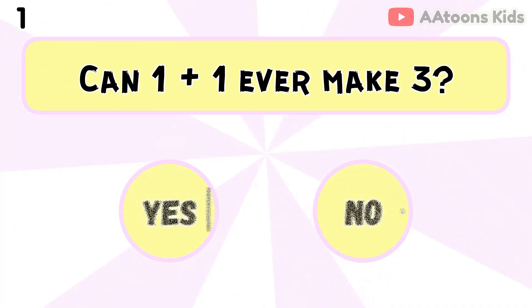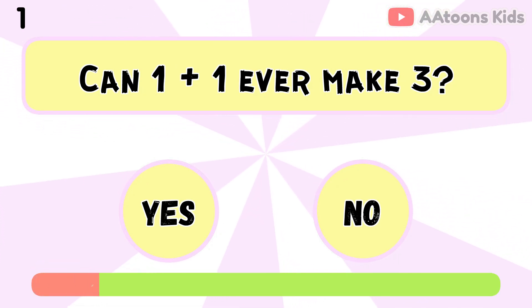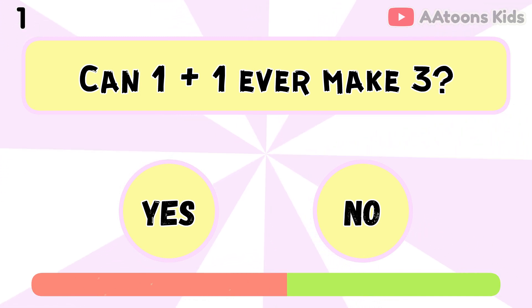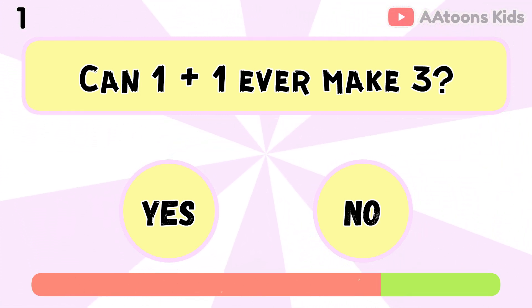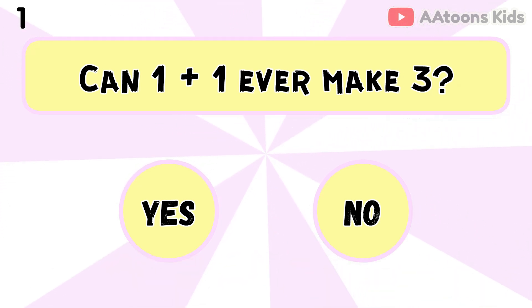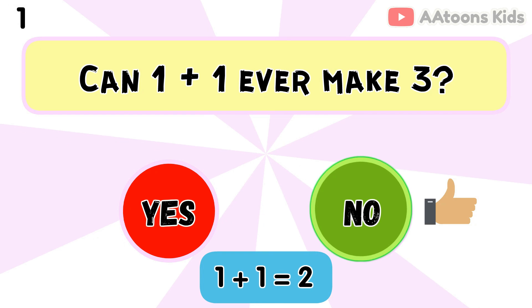Can 1 plus 1 ever make 3? No, because 1 plus 1 equals 2.